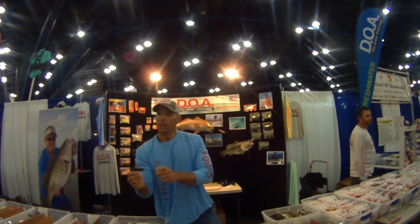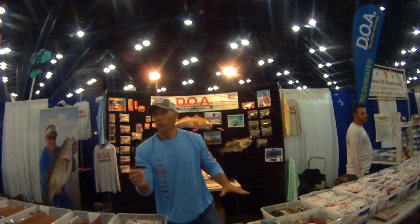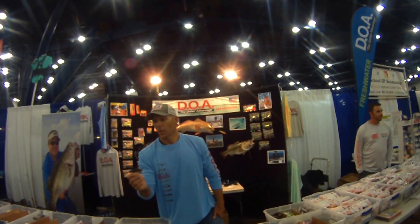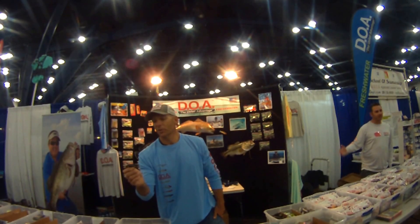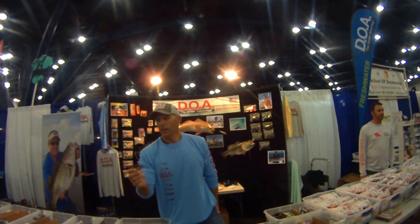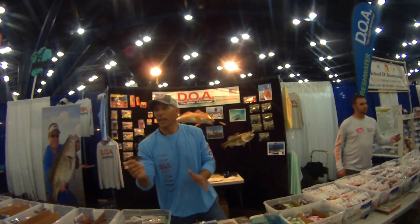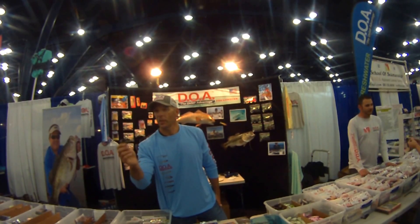The PT7 will be available on our website in about 30 days. Right now this is the first batch we've made — brought them right here to Houston and they're selling very well. We're hoping to get good feedback from the Texas market. We've been fishing it for about two years so we know it works. We're coming back to Texas in a few weeks and spending about two weeks fishing it hard before we head down to Florida. So stay tuned — DOA PT7.